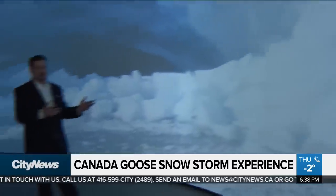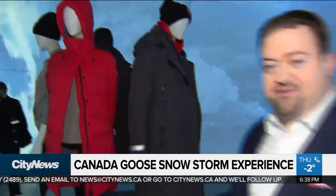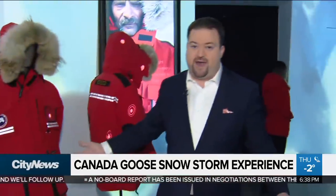The next room has a 360 projection meant to make you feel like you're in a glacier. In the middle, there are the Canada Goose products themselves — the jackets and vests. Over here, they have interactive jackets with a little light on each part. If you want to know more about the pocket, you hit the light and on the screen you get all the facts.